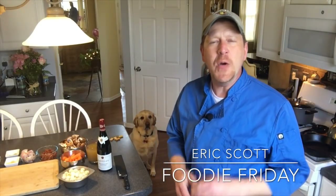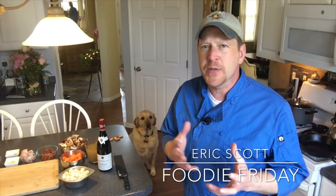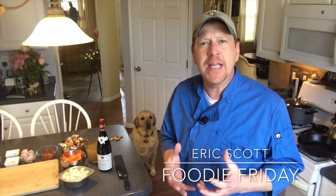Hi everyone, this is Eric Scott and welcome to another Foodie Friday. Have you ever had one of those meals around a special occasion and whenever you have it again, it takes you right back to that moment? That's what I want to share with you today.